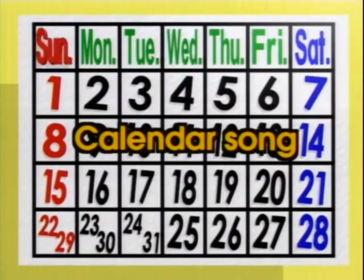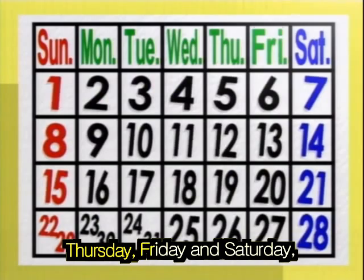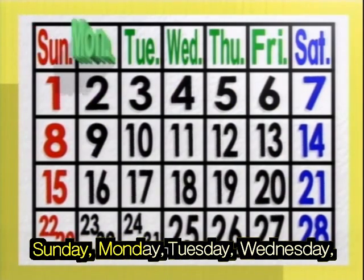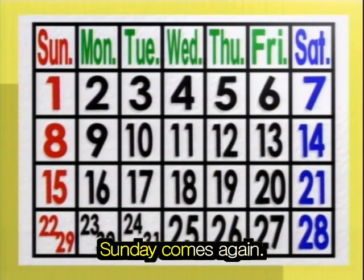Calendar song. Sunday, Monday, Tuesday, Wednesday, Thursday, Friday and Saturday. Sunday comes again. Sunday, Monday, Tuesday, Wednesday, Thursday, Friday and Saturday. Sunday comes again.